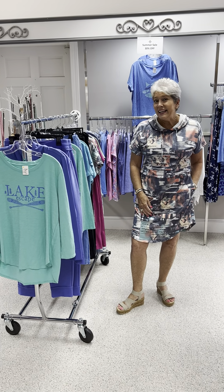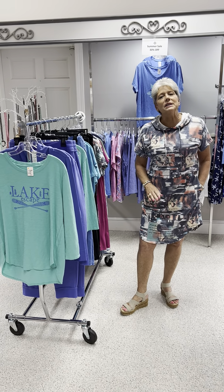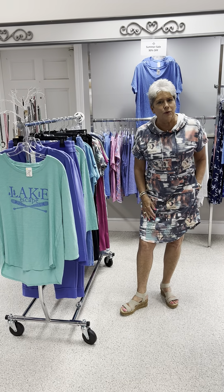Hi ladies, happy Friday. We wanted to feature some nice, comfortable, wearable items for your weekend.